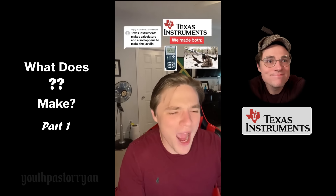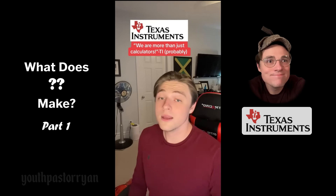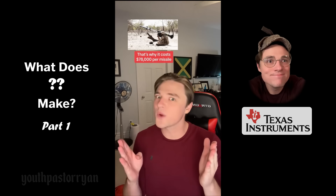There's no way the calculator people made the Javelin anti-tank weapon — oh my gosh, they did! And it actually kind of makes sense. Texas Instruments isn't actually the calculator people; they're the semiconductor and microprocessor people. That's why this makes sense, because every single Javelin missile has 250 microprocessors on it.